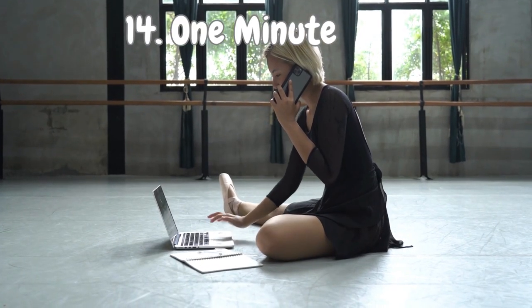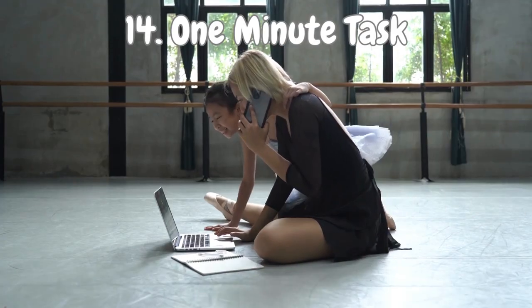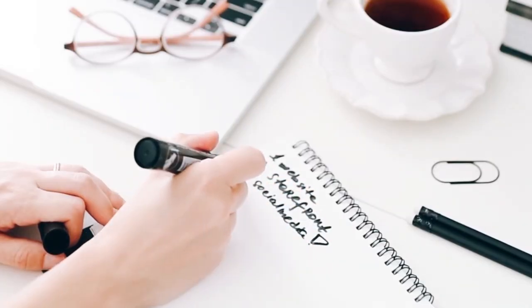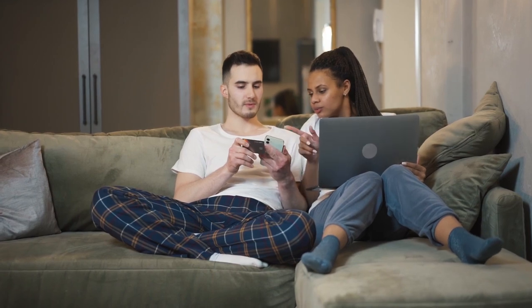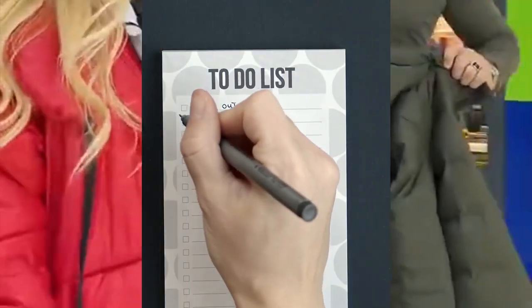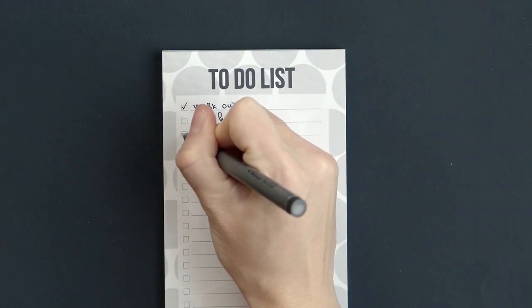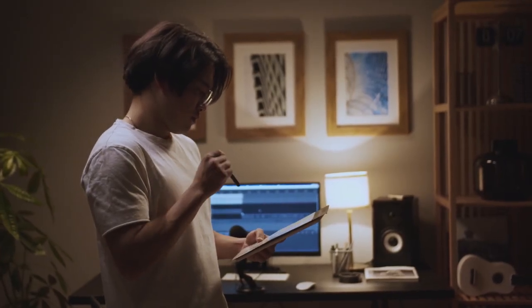Number 14: One Minute Task. Here's a pro tip that will revolutionize the way you tackle your to-do list — those magical one-minute tasks that save you precious hours in the long run. Spend just one minute cancelling that old credit card you don't use anymore, or installing a browser extension to prevent tempting impulse purchases. It may seem like a small task, but it's a superhero in disguise. By tackling these quick tasks head on, you'll eliminate potential headaches down the road.